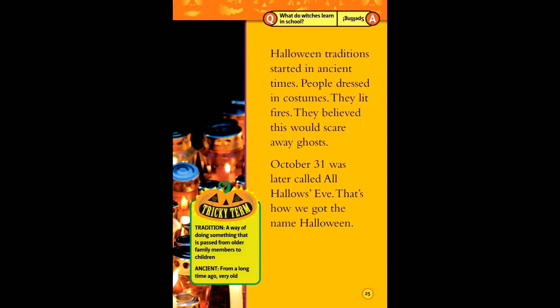First Halloweens. Halloween traditions started in ancient times. People dressed in costumes and lit fires. They believed this would scare away ghosts. October 31st was called All Hallows' Eve — that's how it got the name Halloween. Tricky terms: tradition — a way of doing something passed down from older family members to children. Ancient — from a very long time ago.